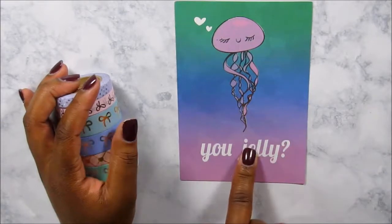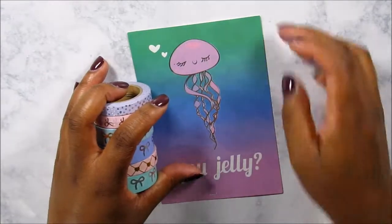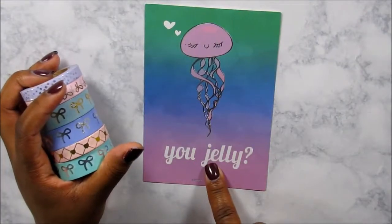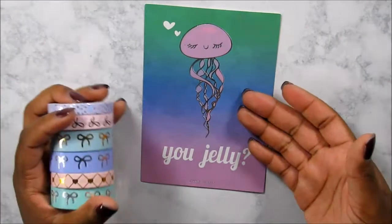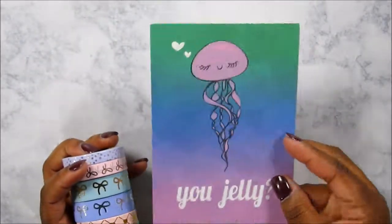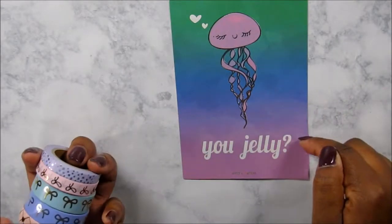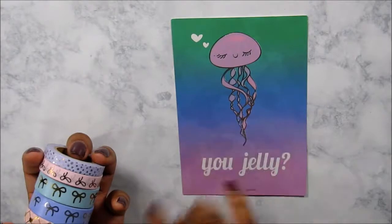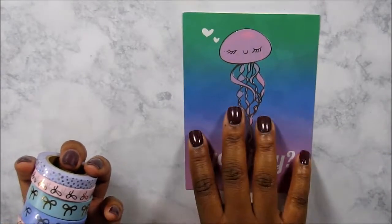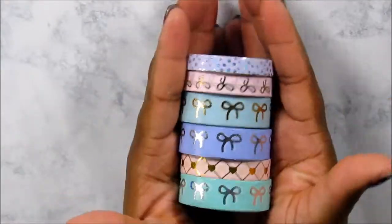So it did come with this — it's not a postcard, but it's like a journaling card. It doesn't have anything on the back, but it says 'you jelly' and it has a jellyfish. It has a silver foil to it and I absolutely love this — I think it's super pretty and cute. Super excited to put this somewhere in my A5 or my personal. And on to the glory of the haul.